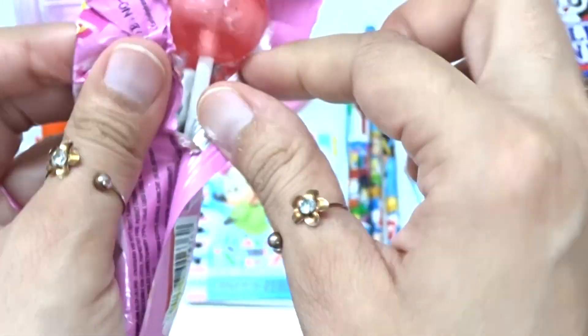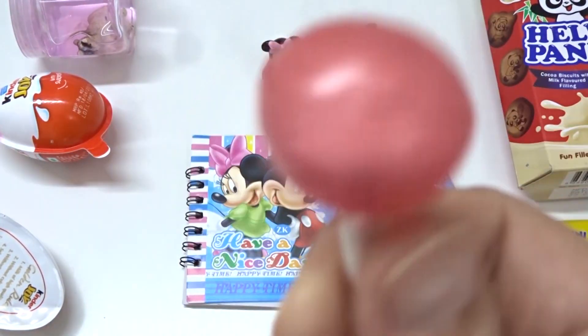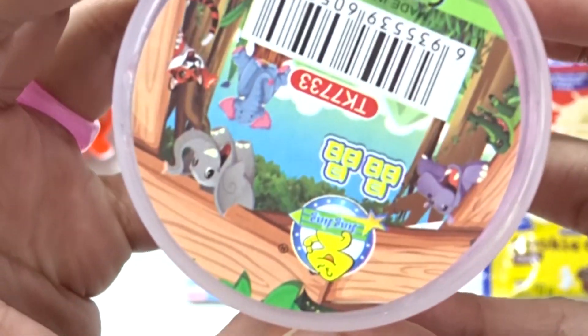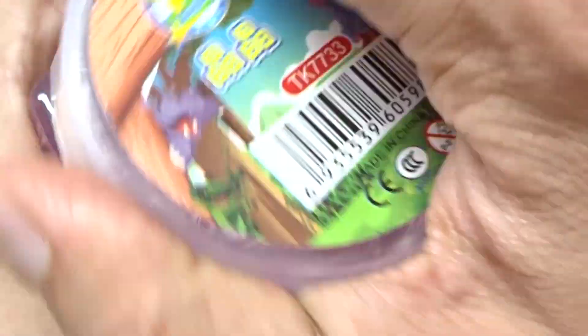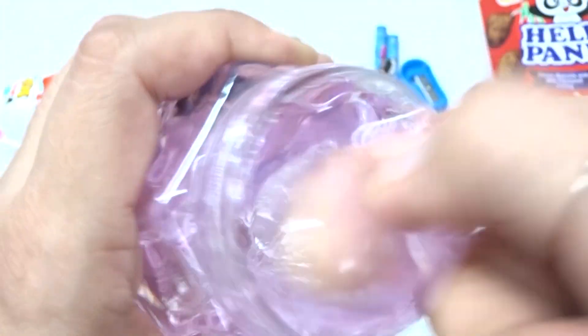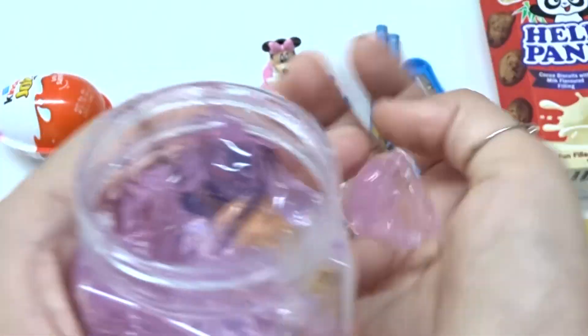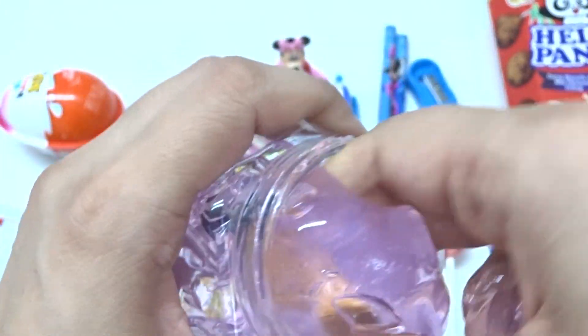Wow, this is a pink color pop. Wow. Nice. And what is this? A slime. And a surprise toy. This is pink color. Whee! Nice. This is only for playing. Wow. Nice pink color. Slime here. And inside is a surprise toy.